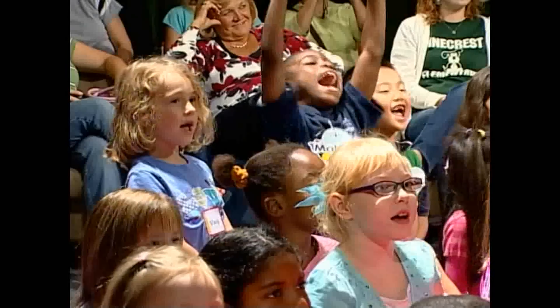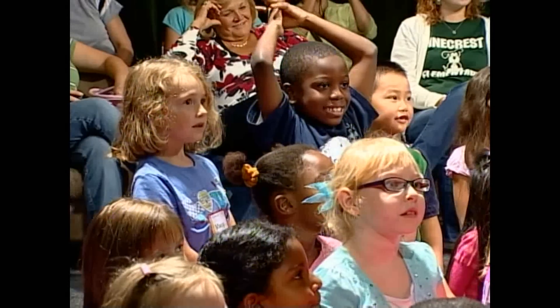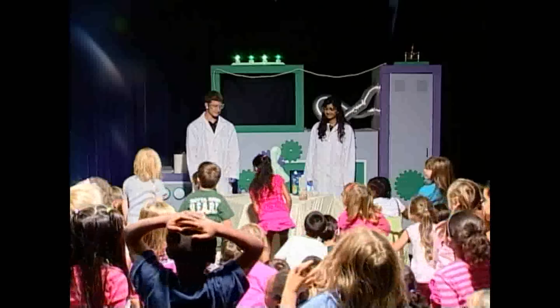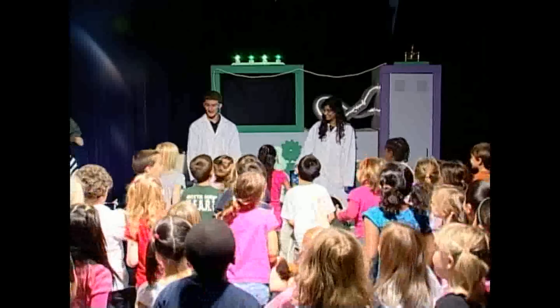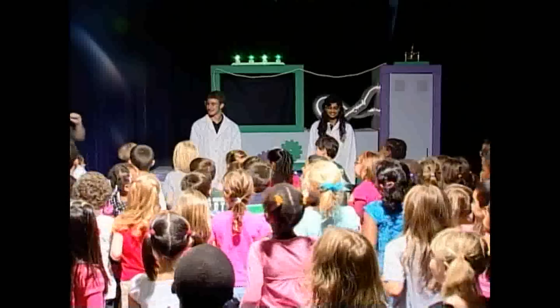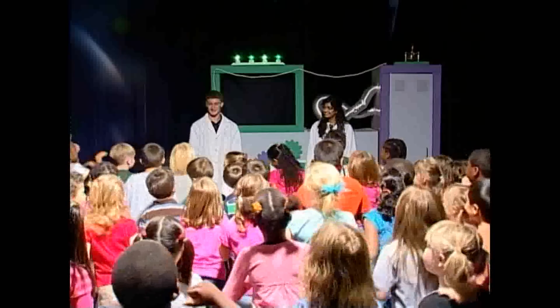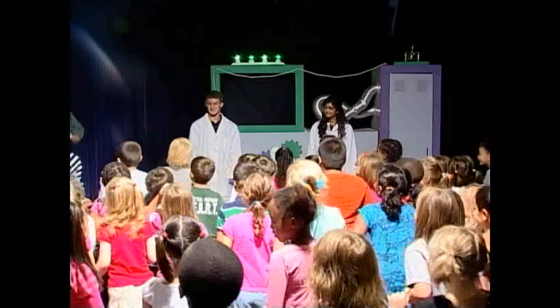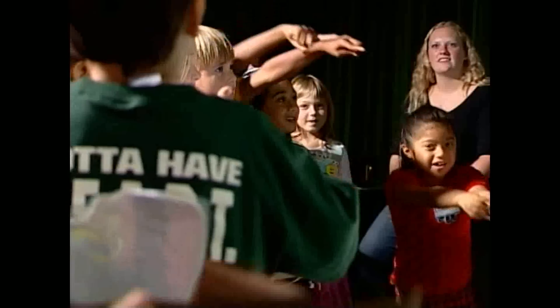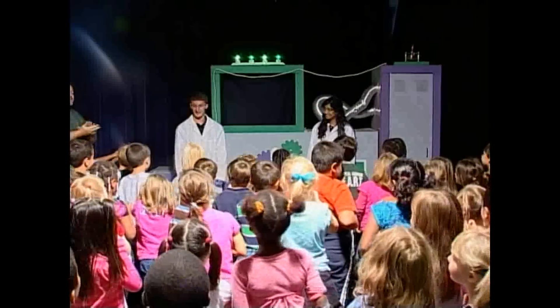You guys stay right there, I need everybody to stand up — we're going to do a thank you form. I like myself, I like you, I like you, I like you, I like you — and thank you! Give me a hand, give me a hand!